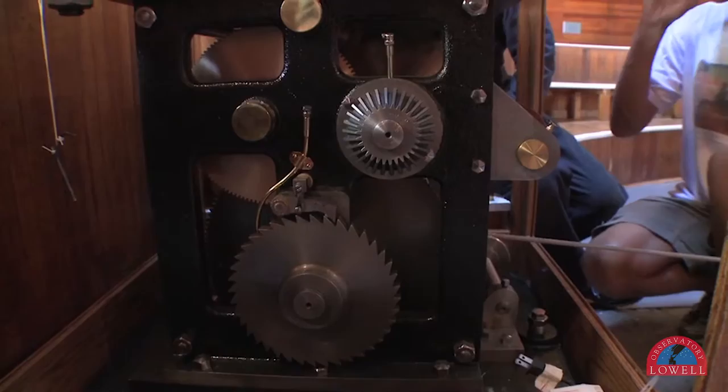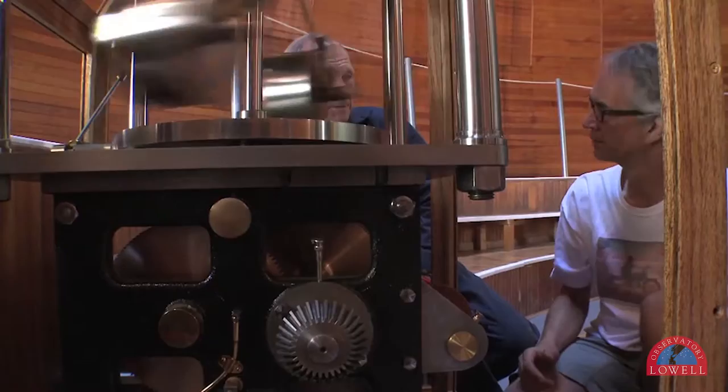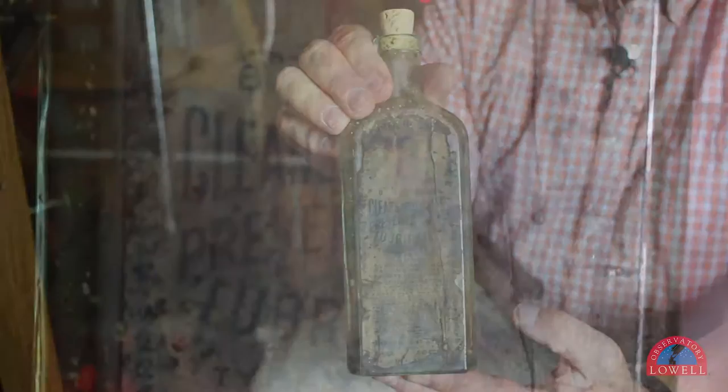Before the renovation project started, this clock drive was actually encased in a big box. When Archival Restoration Specialist Peter Rosenthal removed this old wooden covering, he found this bottle of three-in-one oil, which dates to about 1905 to 1910. Not only does the bottle still show its original labels, but some oil is still present in the bottle.